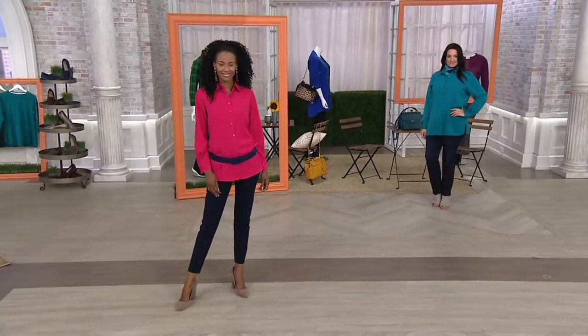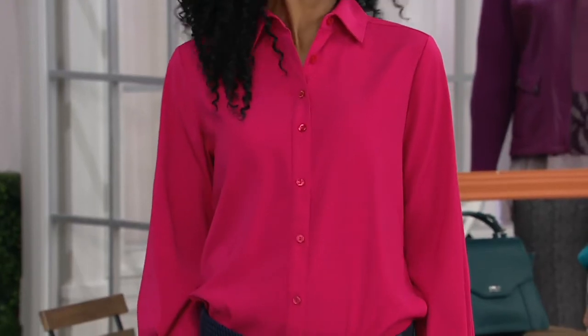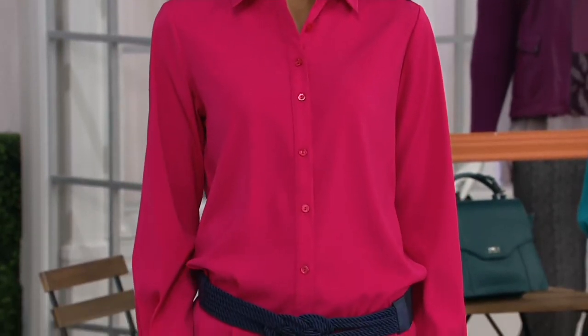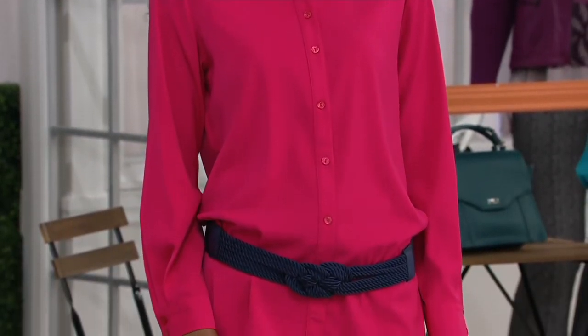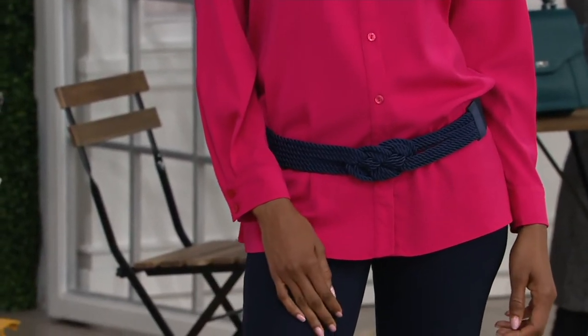A new kid on the block. This top has been legendary from Susan's line, done in stretch peach skin. This is her big shirt — button front. QVC price $56.50, on easy pay $14.13.